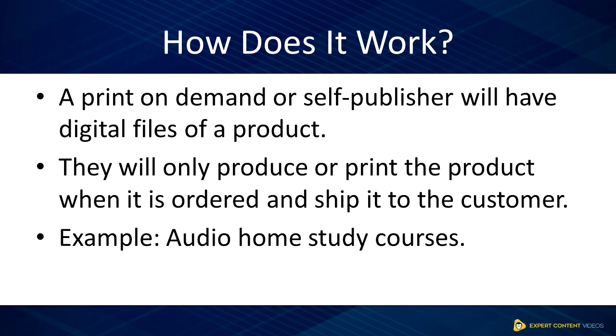Let's illustrate an example. Let's say you have an audio home study course on how to lose weight by eating clean. You already have the readily made digital files and you do not produce physical copies straight away. You only produce the physical CD when a customer orders or demands for it, regardless of the quantity.